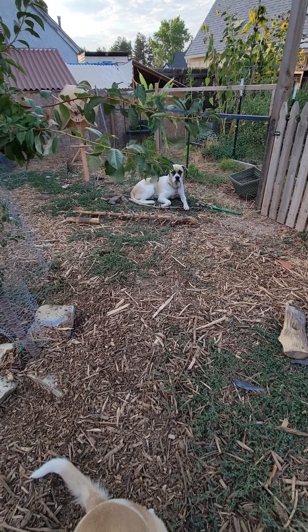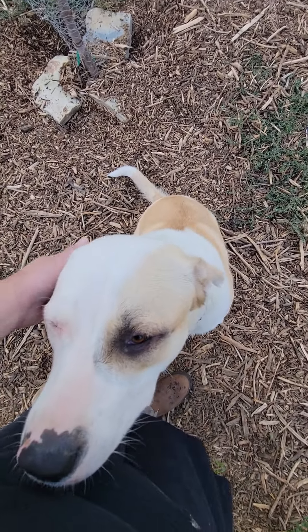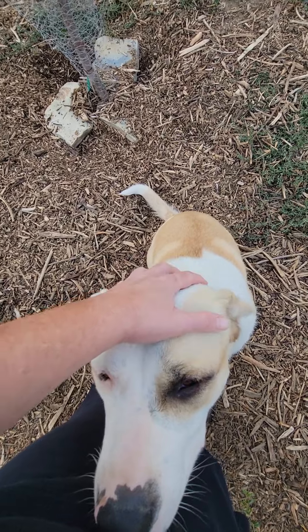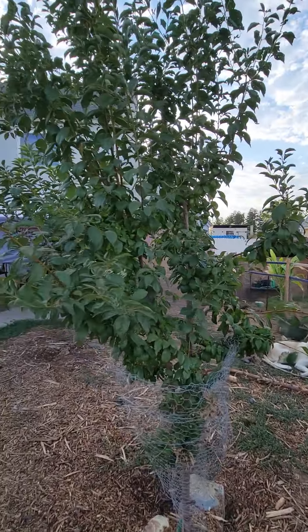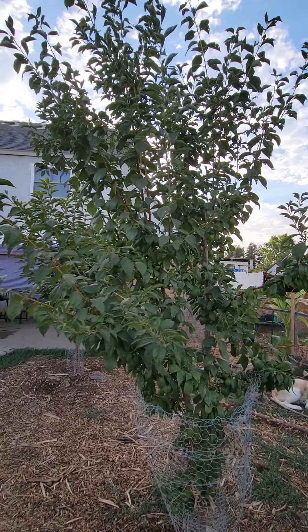And here's Marshy — say hi, Marshy. And there's Heihei over there. Hazel B. And Marshmallow, a.k.a. Marshy.